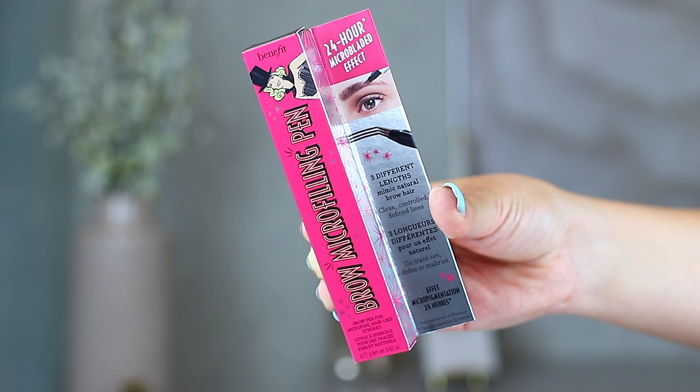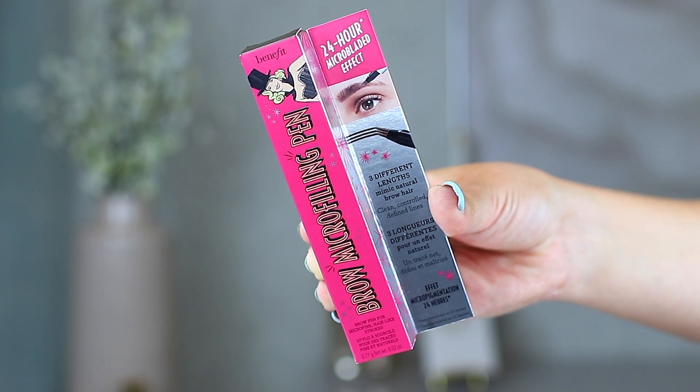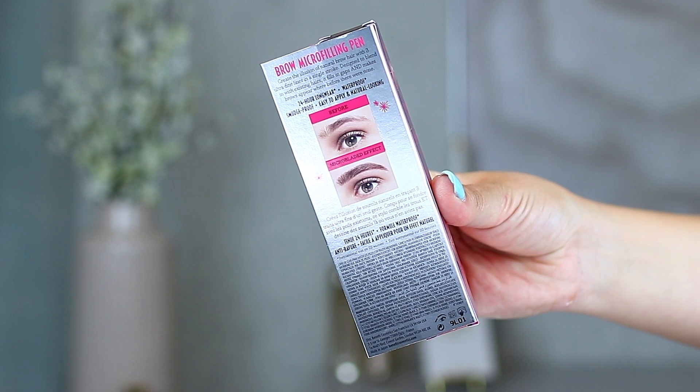I have personally had my brows microbladed before — actually in November of 2019 — so we're getting close to the year mark, and I have been noticing certain areas getting lighter. Overall the look is still relatively intact, but I do think there are a couple of spots I can definitely sharpen up. So this is a perfect time to test something like this, and because I've seen real microblading results, I wanted to compare the two.